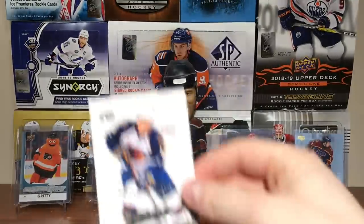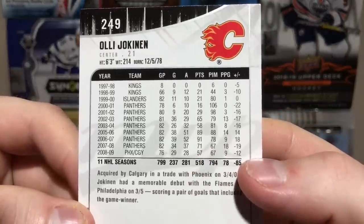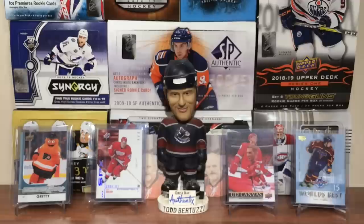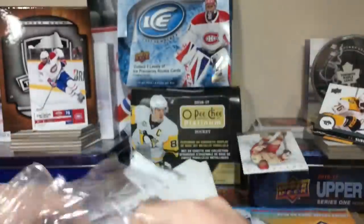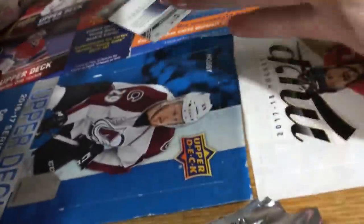Olli Jokinen — another Leaf great. He was actually good on the Panthers. Slava Kozlov. Look at that — Jokinen had 89 points, 91 points; he was really good. So yeah guys, there's a retail box — 09-10 MVP. Not too great, but not too bad either. Stay tuned for more breaks to come, and as always, thanks for watching. I'll see you guys later.